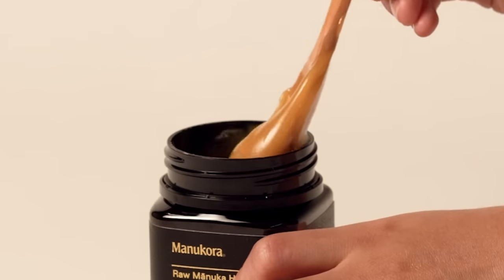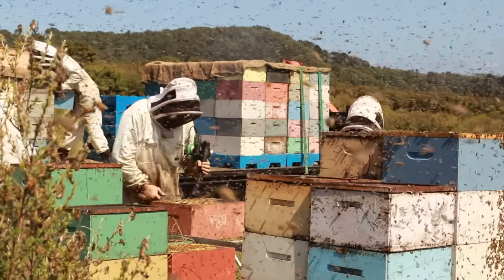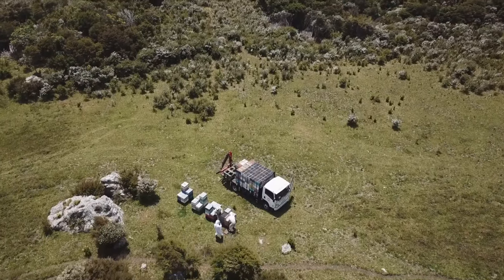Today's video is sponsored by Manukora. Manukora are the makers of beautiful single-source Manuka honey that comes from New Zealand. Manuka honey is very special because the honeybees only feed on the nectar from the Manuka tree. It has very unique properties, including antioxidants and prebiotics 100 times more than regular honey.